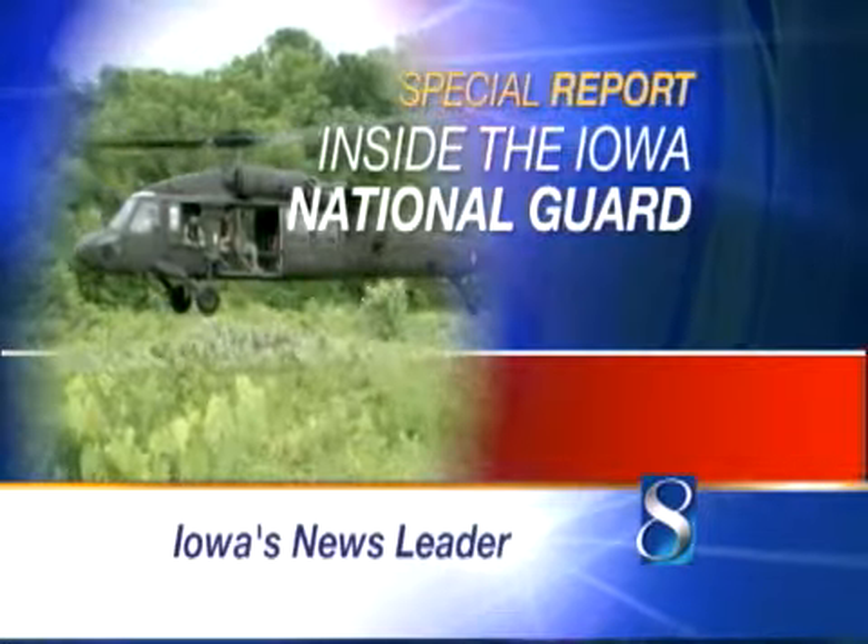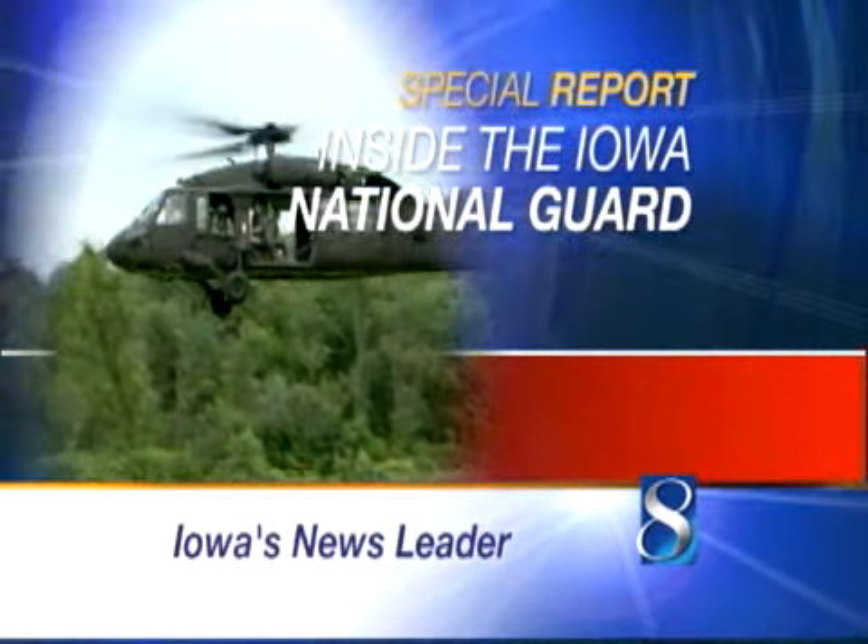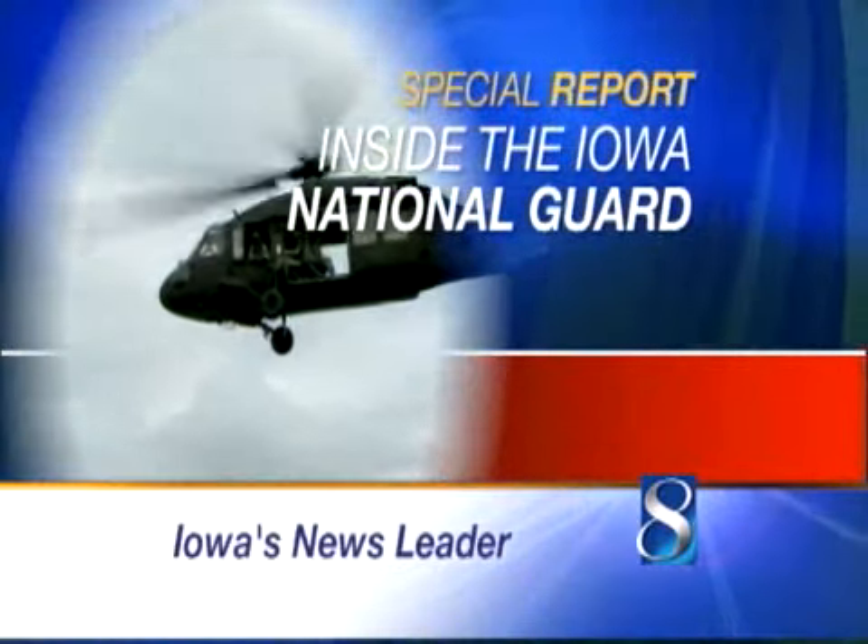Eric Hansen showed us how that includes things like video weapons training and helicopter missions. But tonight he's back inside the Iowa National Guard with training that can leave you a little disoriented. You wonder which end is up.